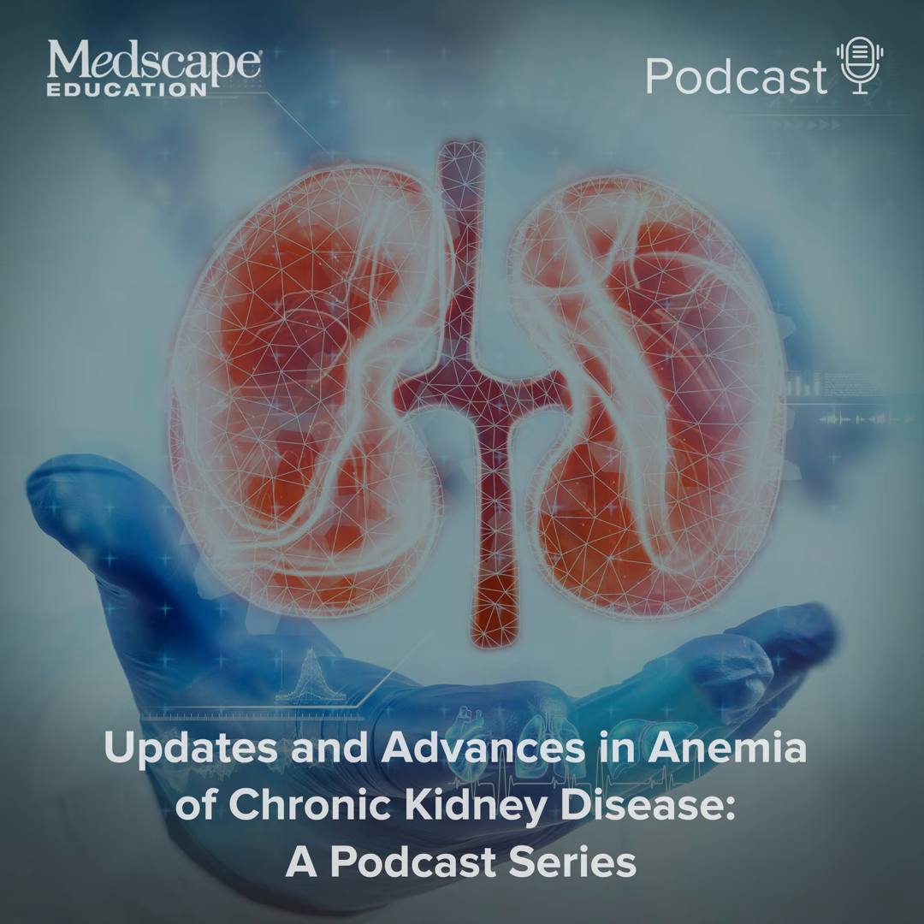Hello, I'm Dr. Jay Wish, professor of clinical medicine at the Indiana University School of Medicine in Indianapolis, Indiana. Welcome to this program titled All for One in CKD Anemia Care, part of the Updates and Advances in Anemia of Chronic Kidney Disease series. Joining me today is Ms. Christine Chmielewski, nephrology nurse practitioner with Jefferson Renal Associates at Thomas Jefferson University Hospital, Jefferson Health in Philadelphia, Pennsylvania. Welcome, Chris.